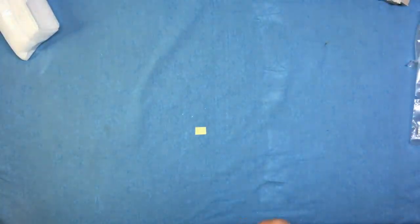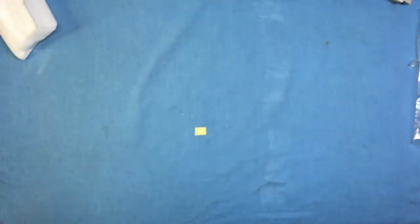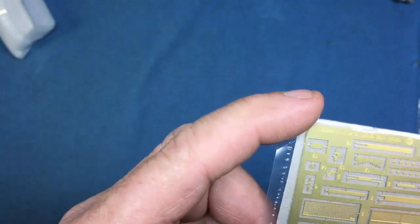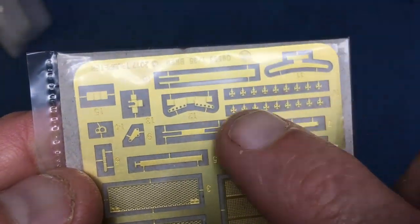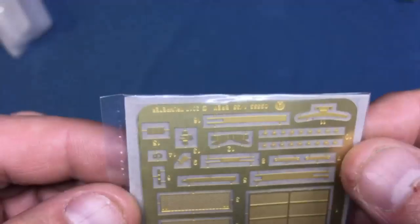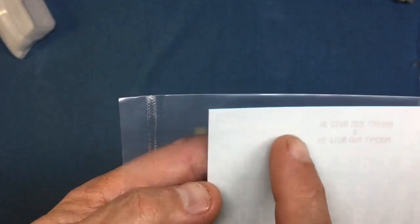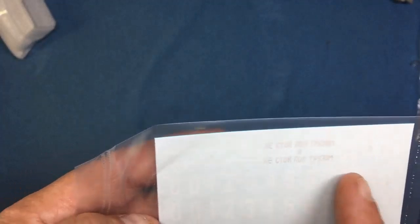Two clear sprues with light lenses and periscopes — all very nice against the dull green finish. One or two sheets of PE with engine grills, tiny discs with holes, and small brackets. A generic decal sheet with Russian lettering for the crane jib sides and generic numerals — useful for the spares box.